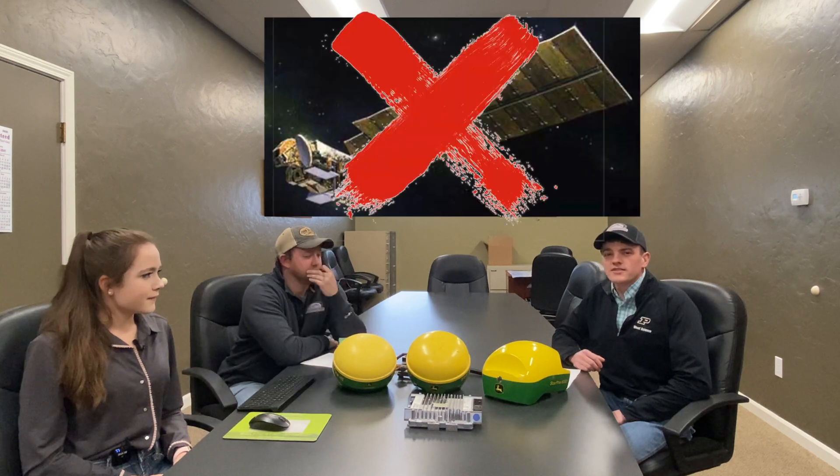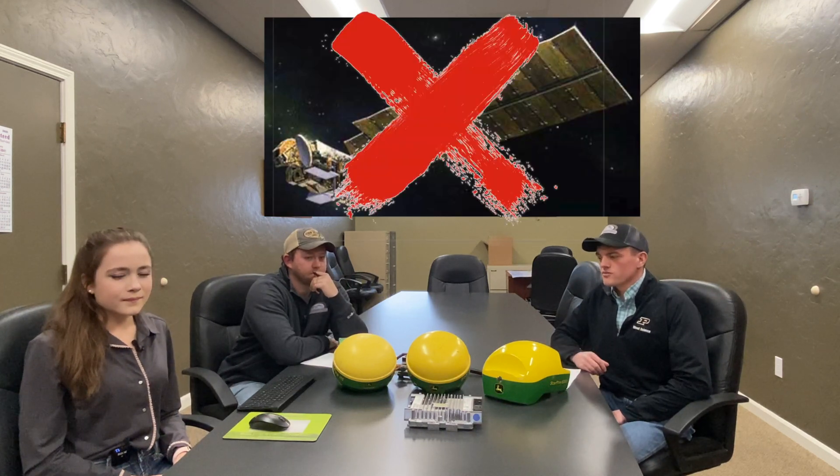So coming on February 1st, the ITC globes will be decommissioned. This is because the federal government is taking down the satellites that these globes operate off of. This isn't something we control here at John Deere, but we want you and our customers to be aware of that.